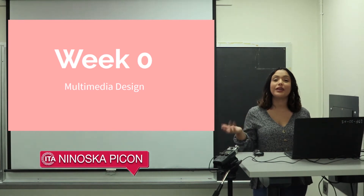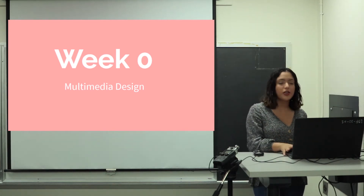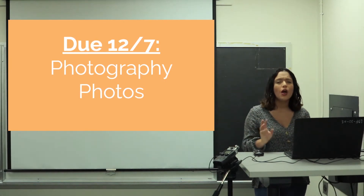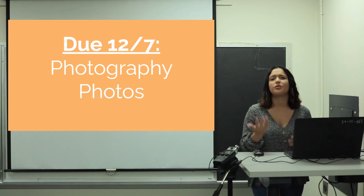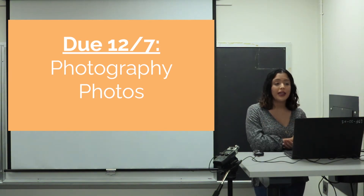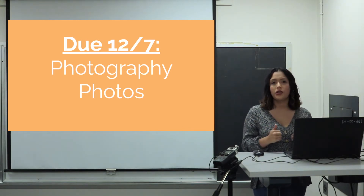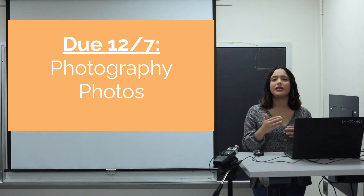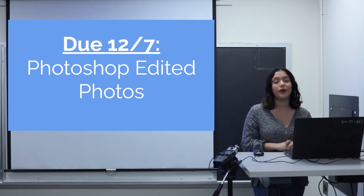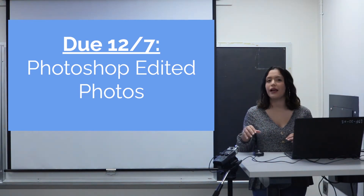Hi sophomores, welcome to week zero multimedia design in this special release module. Let's talk about what is going to be due before we talk about what's covered and how this module works. By December 7th, your photography photos are going to be due. There will be instructions in individualized lesson videos, and your Photoshop edited photos are also due December 7th, with a whole lesson video on it.